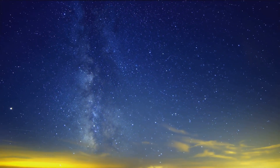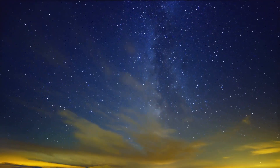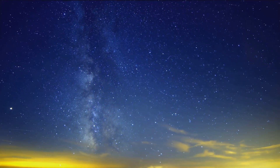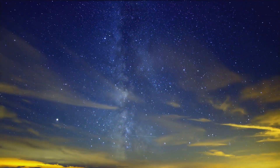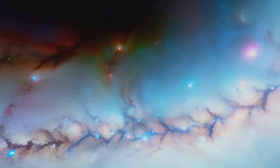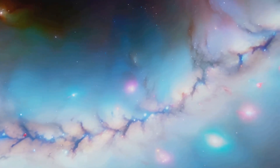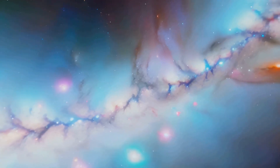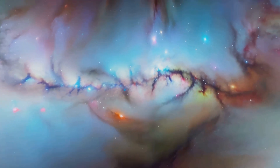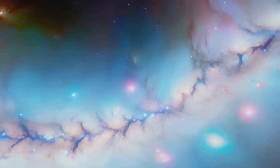As we continue to explore the cosmos, we can be certain of one thing: there will always be more to discover. The universe is vast and ever-expanding, filled with countless mysteries waiting to be unravelled. From the smallest particles to the largest galaxies, every corner of space holds secrets that challenge our understanding and ignite our curiosity. Each new observation, each new discovery, brings us closer to understanding our place in the grand tapestry of the universe. The work of astronomers and scientists is crucial in piecing together the cosmic puzzle. Their relentless pursuit of knowledge helps us comprehend the origins of stars, the formation of galaxies and the potential for life beyond our planet.